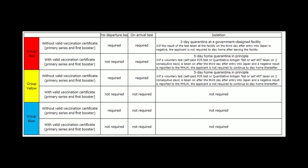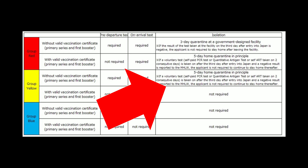Before the new guidance was released, countries were divided up into three categories: blue, yellow, and red. Based on the category your country fell into, you would have to meet specific vaccine requirements and possibly even quarantine for three to five days. However, starting October 11th, Japan's government decided to do away with all of this and make one blanket policy.